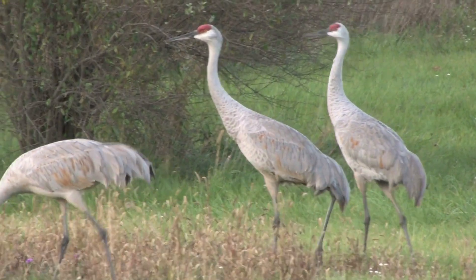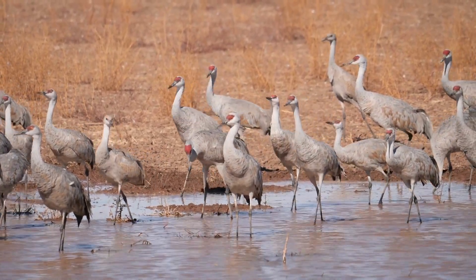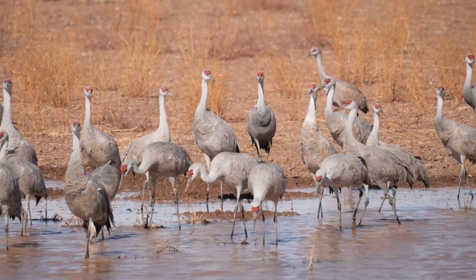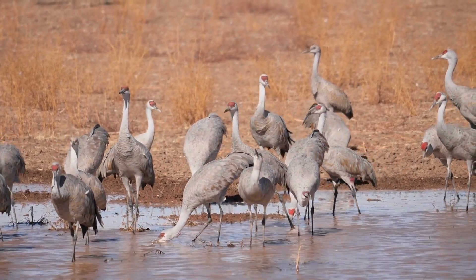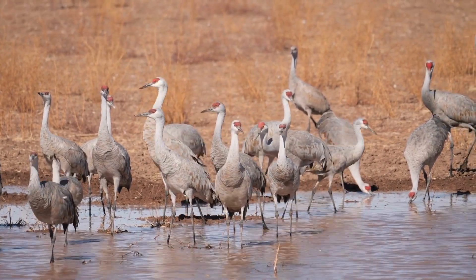Sandhill Cranes have a diverse diet, feeding on plants, insects, small vertebrates, and even grains in agricultural fields. Their long, pointed beaks and sharp eyesight help them locate and capture their prey with precision. Nesting is a crucial period in the life of a Sandhill Crane.